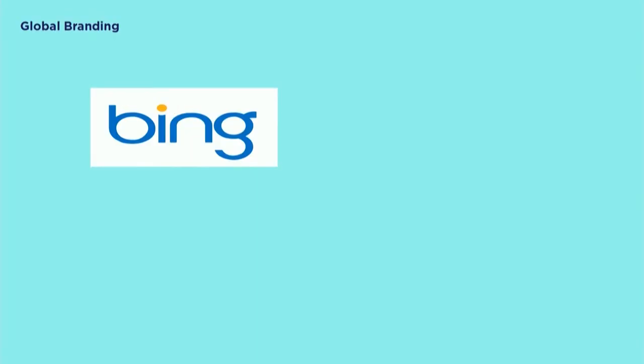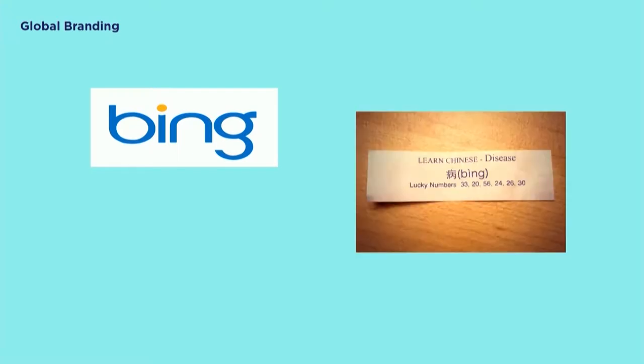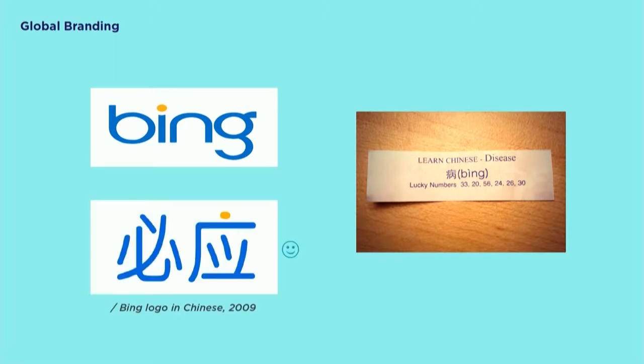Here's an example with Microsoft. When they were launching their search engine Bing in China, the regulation requires all foreign brands to translate their brand name into Chinese characters. I'll let you guess what Bing translates into Chinese — I'll reveal that with a fortune cookie. Disease. Disease, like a virus on a search engine. So in 2009, Microsoft launched Bing in China but they didn't want to be called Bing. Instead, they modified the spelling into two characters — Bìng, which has a very nice meaning: respond with no fail. So the look, the sound, and the meaning all represent what the brand is.